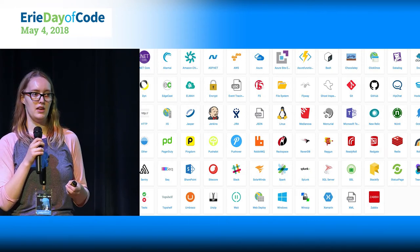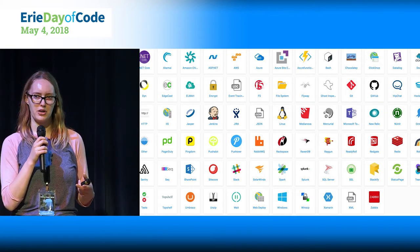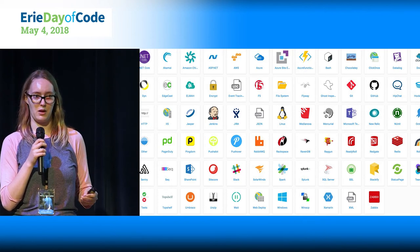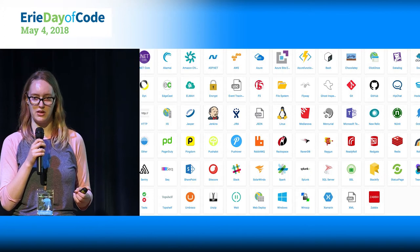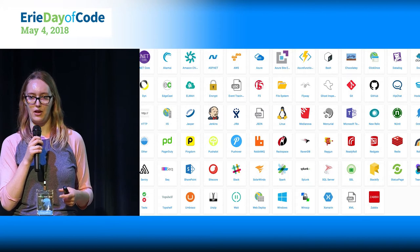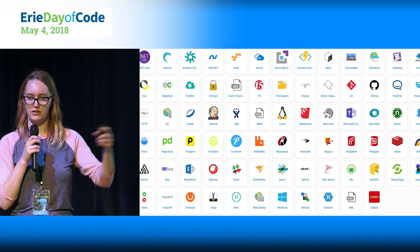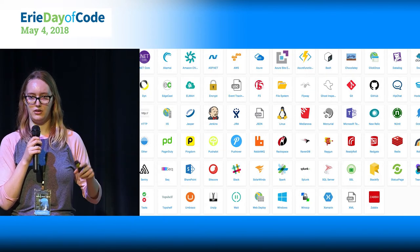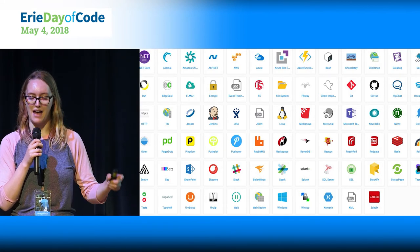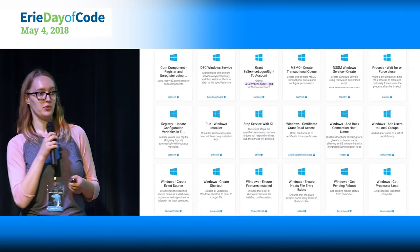Definitely look at the community step templates first before you try to write your own. When you're writing your own step, you can write it in C#, F#, Bash, or PowerShell. You have a lot of options for the scripting language you use, and the step will run on the machine you tell it to or on the Octopus server itself. So things like updating something in Azure might run on the Octopus server to talk to Azure instead of on the deployment target.